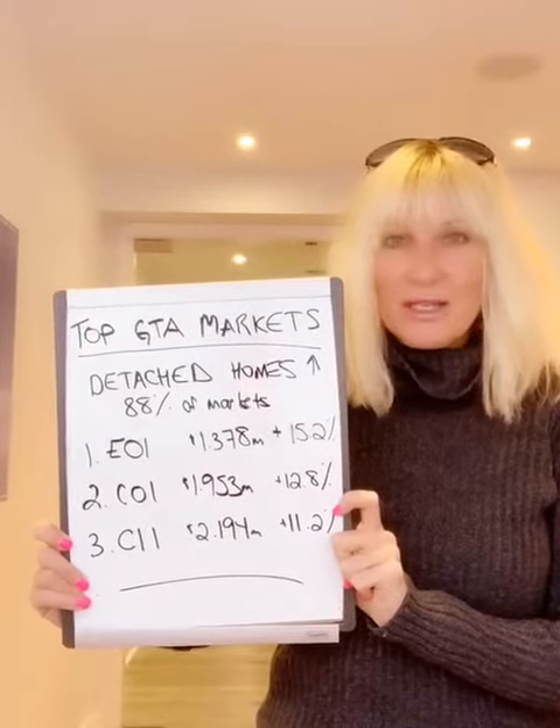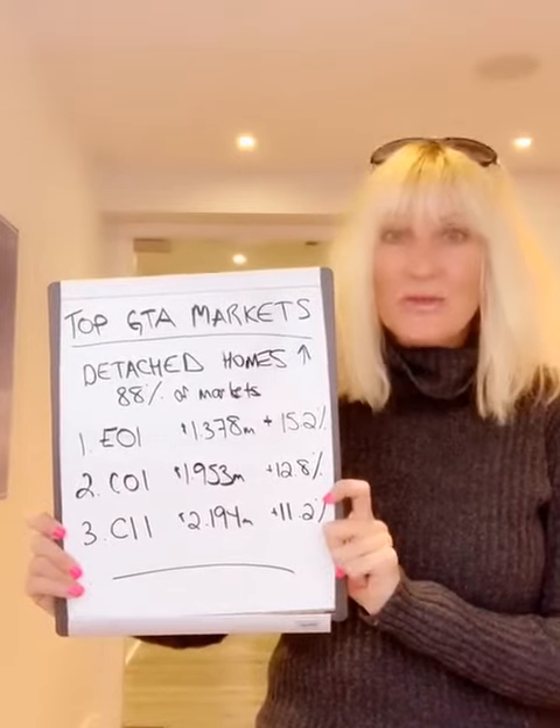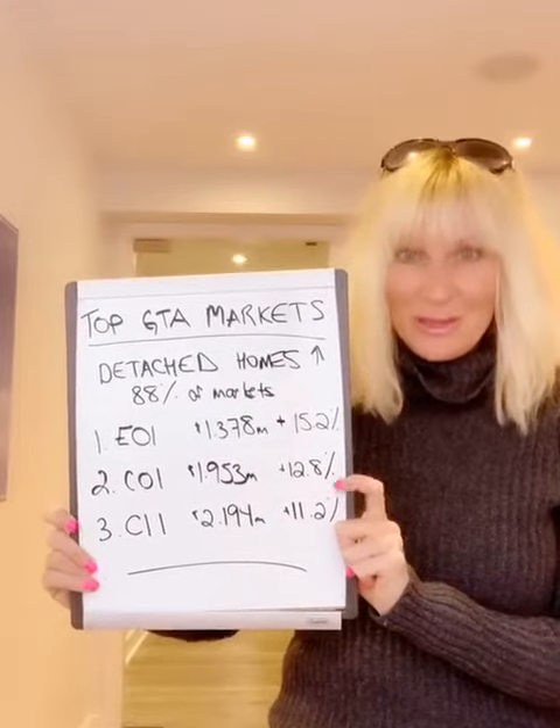So I thought I would bring you an interesting video about what the top neighborhoods were in terms of increases. That will give you a good idea of whether you want to avoid them or try to purchase in those.